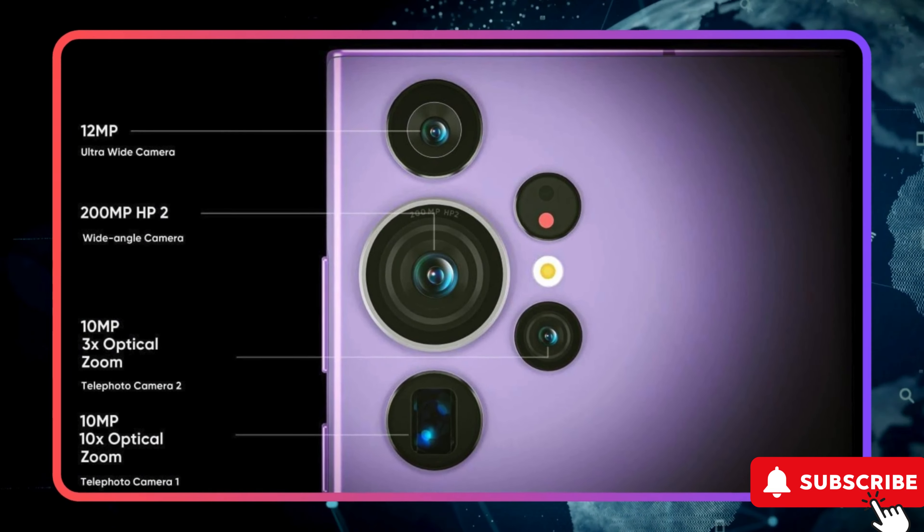The future of smartphones looks extraordinary, and the Samsung Galaxy S24 Ultra is at the forefront. As we delve deeper into the world of next-gen smartphones, we'll be your guide, bringing you every exciting detail and staying ahead of the curve.